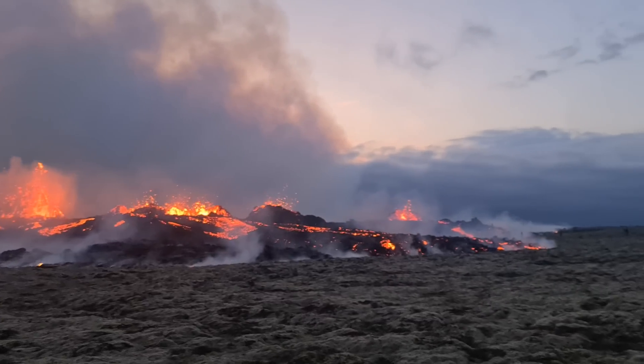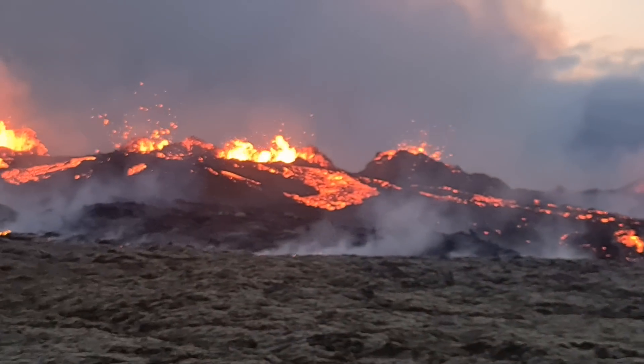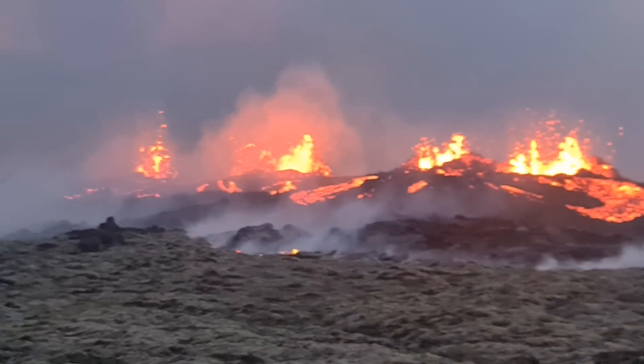At least we have several distinct craters to the north. There you see them. There we witness a collapse right now of the wall. Then we have one, two, three, four, five — at least five craters here to the north.